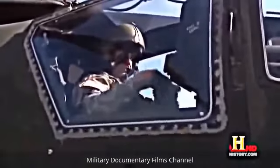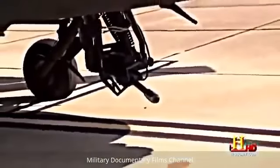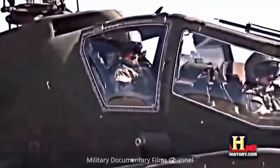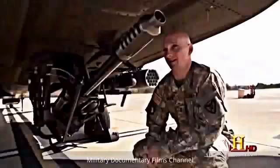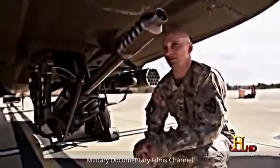To control the cannon, the pilot uses a monocular eyepiece attached to the helmet that displays targeting information. This connects to the chain cannon and automatically aims where the pilot is looking — sensors track the movement and direction of the pilot's helmet and direct the cannon. If I look at a target left, right, up, or down, this gun will follow it. All you've got to do is pull the trigger.